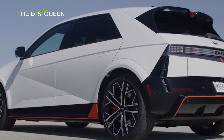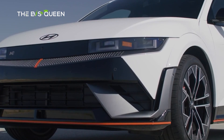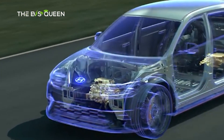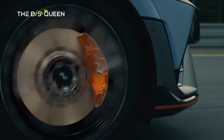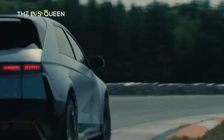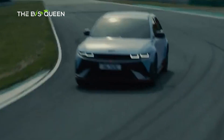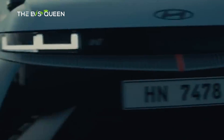Hyundai showcased the IONIQ 5N, its first all-electric high-performance model under its N brand, at the 2024 Beijing International Automotive Exhibition. The fully electric performance vehicle is scheduled to hit Chinese roads in the second half of the year. The company introduced the N brand in China in April 2023 by launching the Elantra N, the high-performance version of the compact car. 'The N brand has successfully settled in China over the past year, gaining popularity among local customers,' said Oh. Hyundai aims to make inroads into the Chinese high-performance electrification market through the IONIQ 5N while continuing its unique electrification strategy.